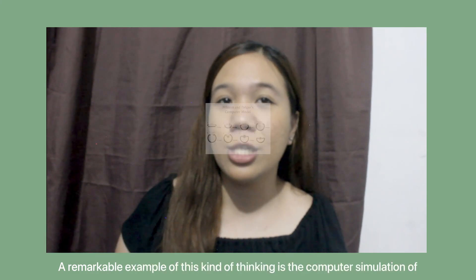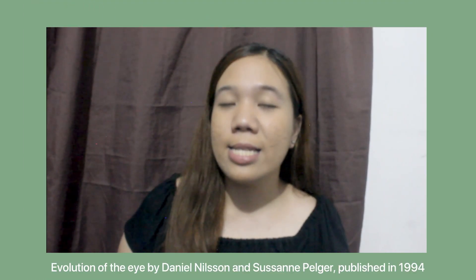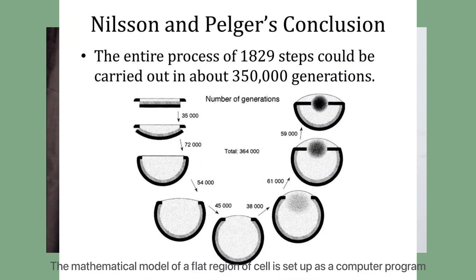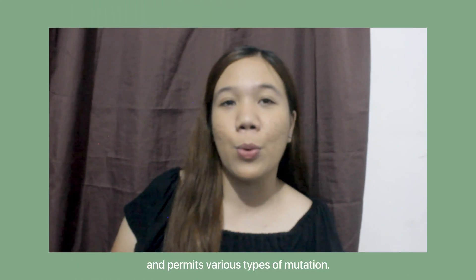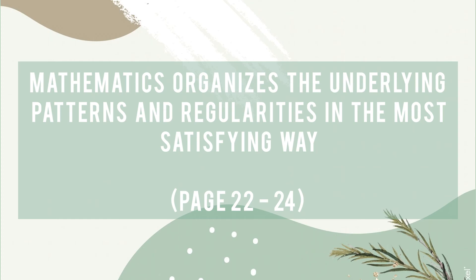Mathematics develops mathematical models to explain a certain thing or situation. A remarkable example of this kind of thinking is the computer simulation of the evolution of the eye by Daniel Nelson and Suzanne Pelger, published in 1994. The mathematical model of a flat fraction of cells is set up as a computer program and permits various types of mutation.